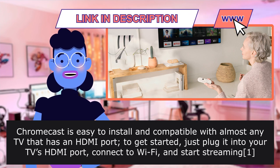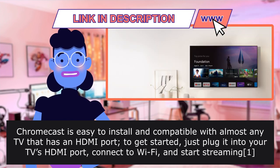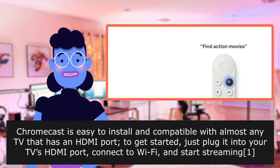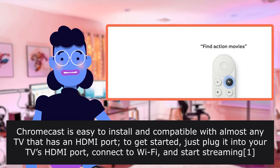Chromecast is easy to install and compatible with almost any television that has an HDMI port. To get started, just plug it into your HDMI port, connect to Wi-Fi, and start streaming.